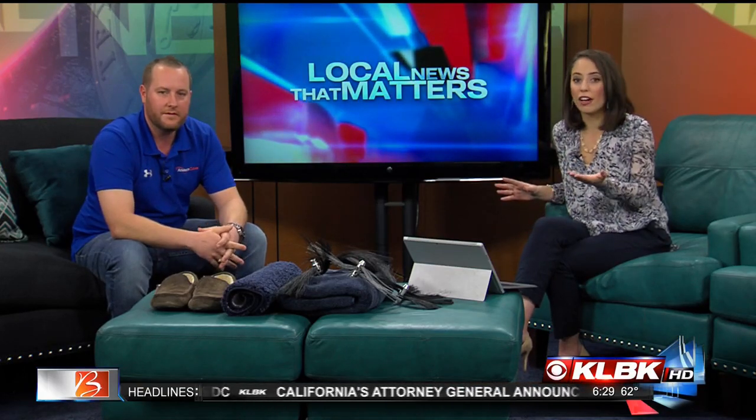Trevor, thank you so much for coming on — awesome tips! We're going to have those up on our website later for everyone at home at everythinglubbock.com. Trevor, thank you so much.